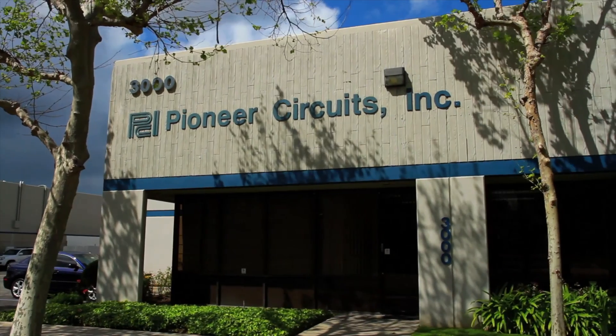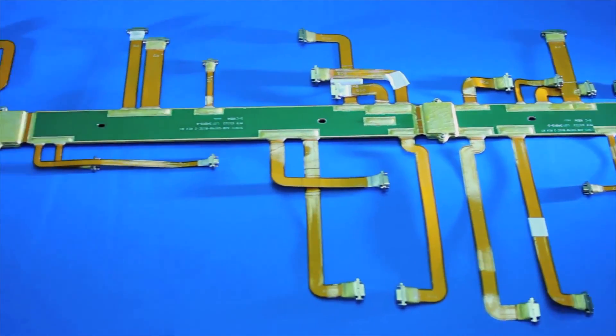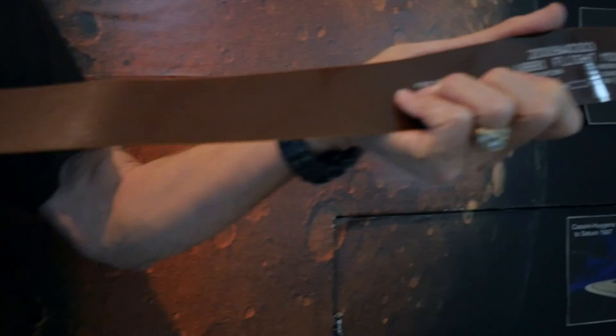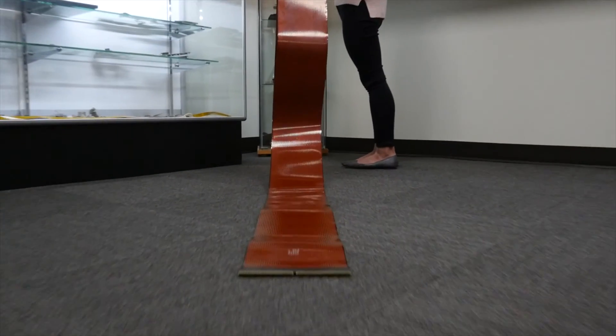Here at Pioneer, when we talk about our extended length flexible circuit capabilities, we really mean two things. The first, of course, is the record-setting sizes of the flex circuits we manufacture,